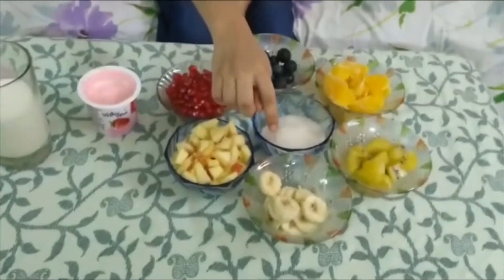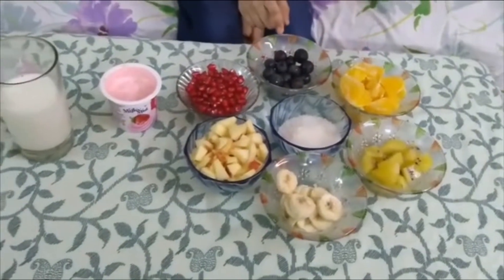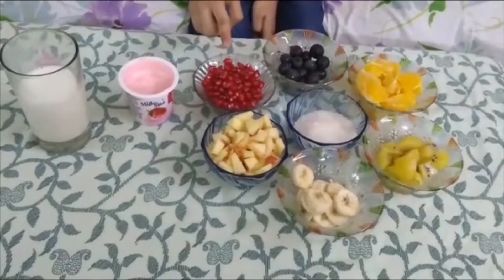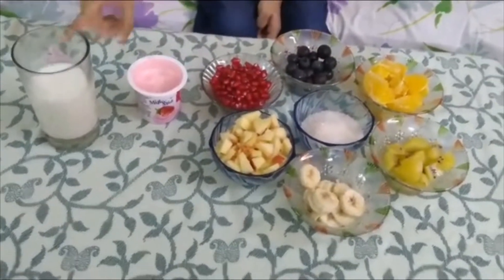That's four ingredients: apple pieces, banana pieces, kiwi, orange, lemonade, sugar, double yogurt, milk.